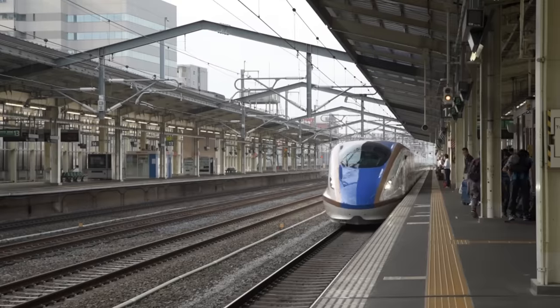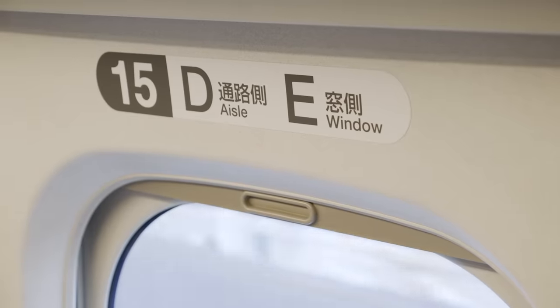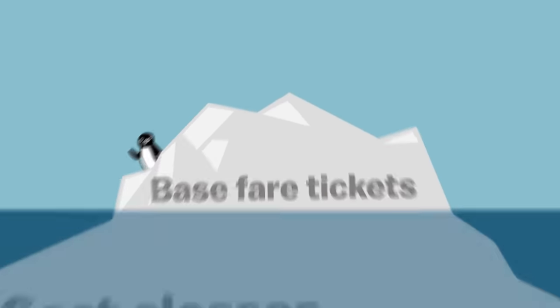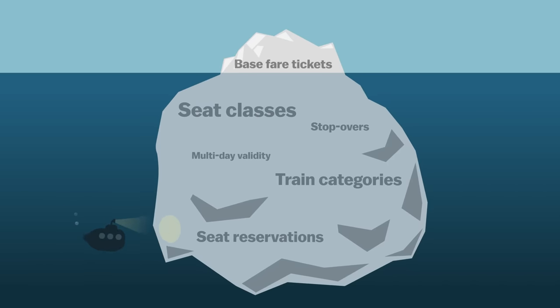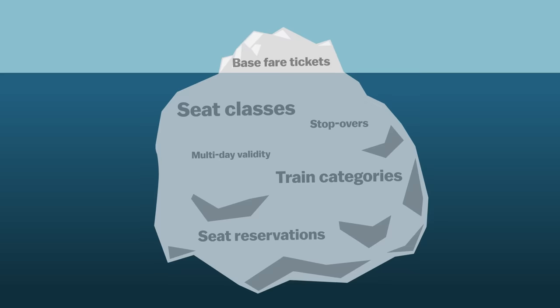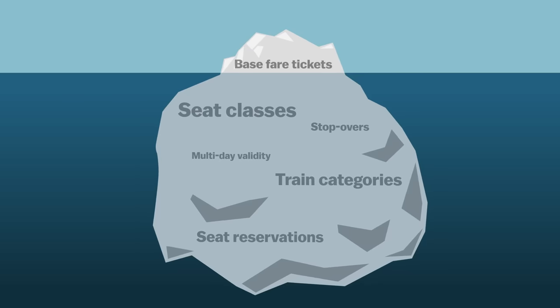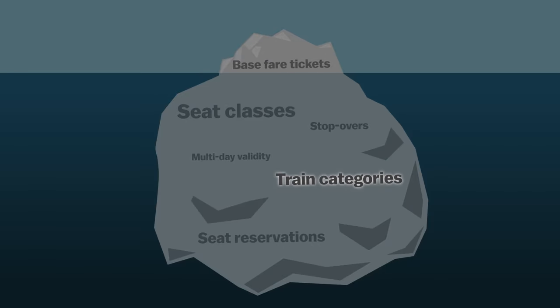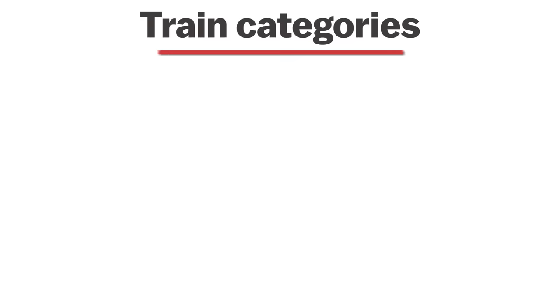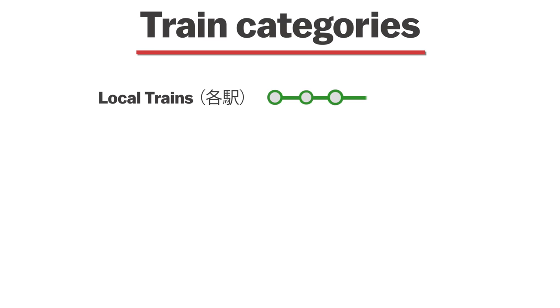But what about riding faster trains like the Shinkansen, making seat reservations, or the green car? On top of the base fare ticket whose price is calculated on distance, additional fees might be charged depending on a variety of factors — one of the most important being the train category. Trains are divided into multiple categories which correspond to how quickly they'll get you to your destination.